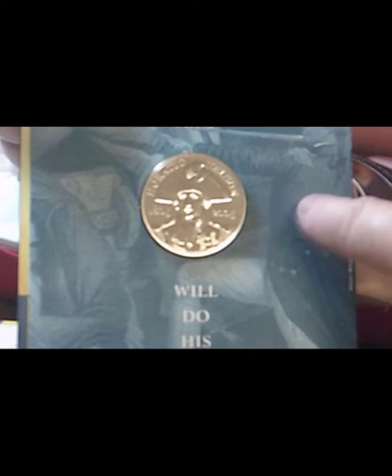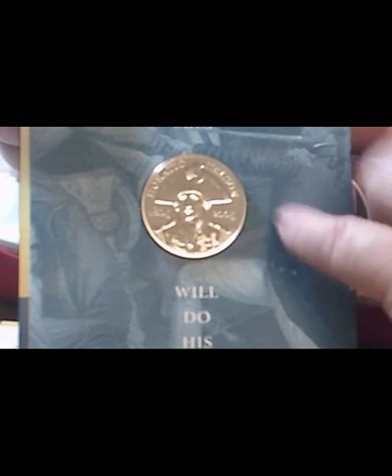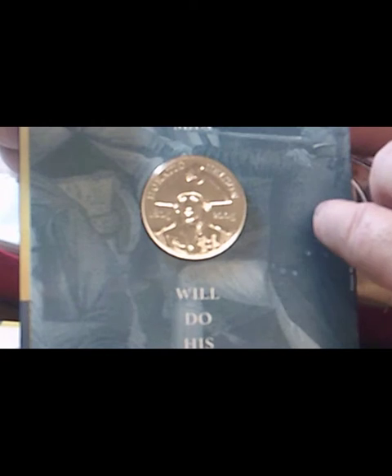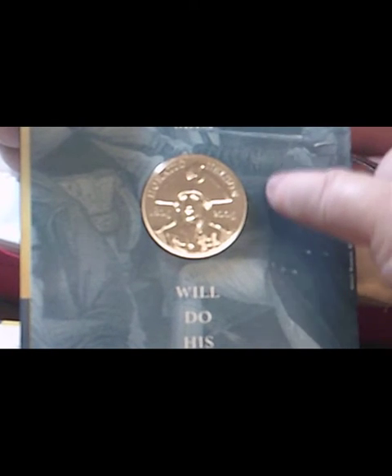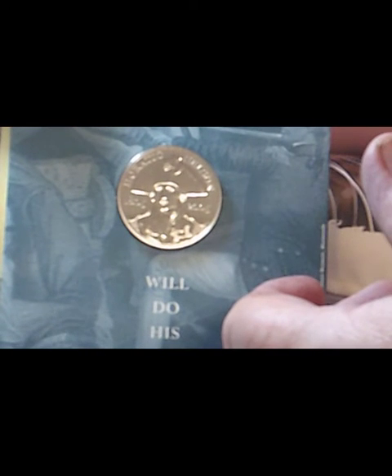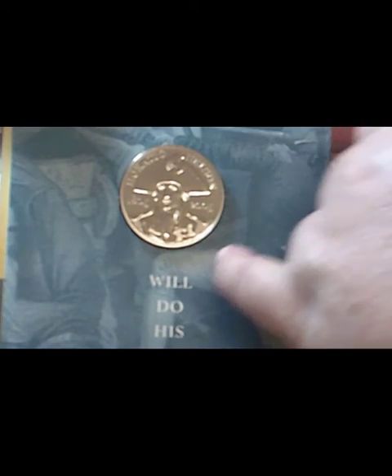Britain wasn't the only one that brought out commemorative coins around this date. I believe Jersey and Guernsey also did, and I believe the Isle of Man as well — though don't quote me on that one, but certainly the Channel Islands did. This is a nice bold portrait of Nelson in his naval uniform, as you would have seen him in life.